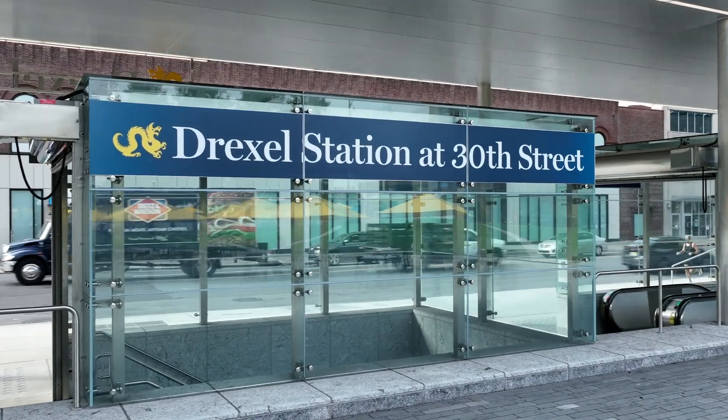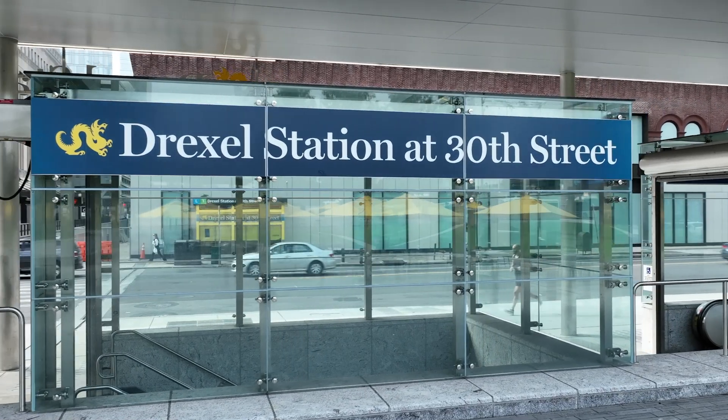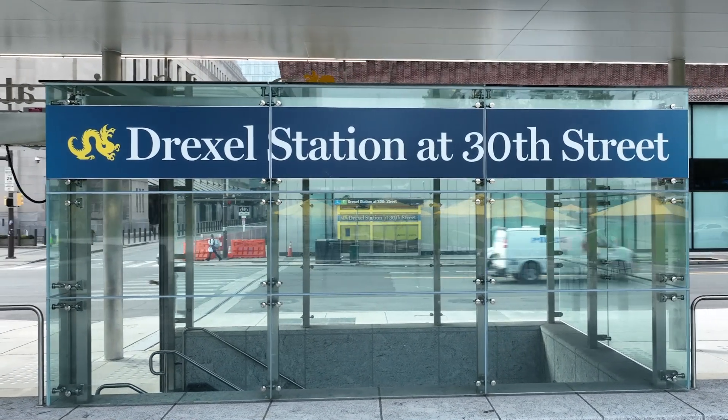We hope you've enjoyed this tour. Be sure to visit Drexel Station at 30th Street to see these exciting changes in person.